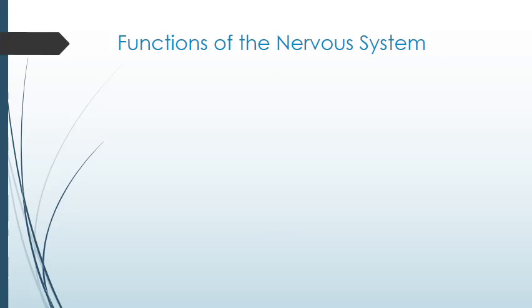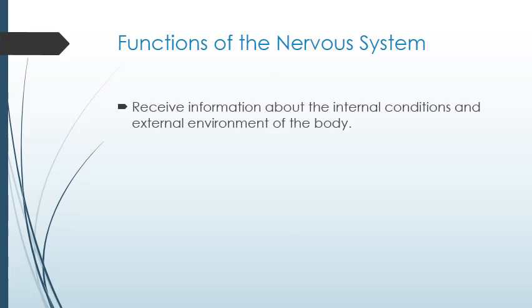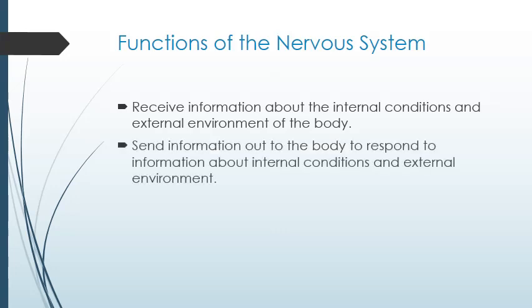Starting at the top of the page, let's look at the functions of the nervous system. It only has two functions, but they're rather important. The nervous system receives information about conditions both inside and outside the body. It processes the information and sends new information out to the body in response.